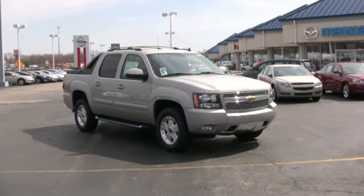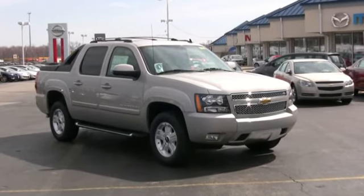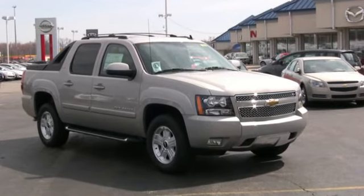Your life changes every day. The Avalanche is the one vehicle that can do the same. Come test drive yours today at Jeff Weiler Chevrolet.